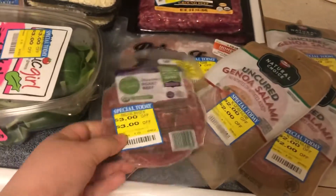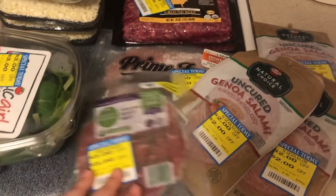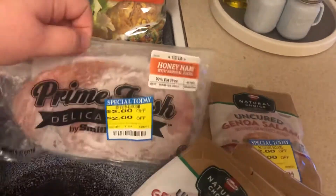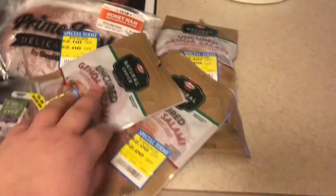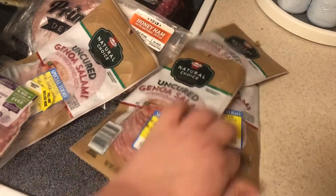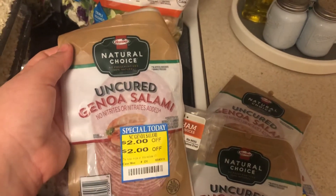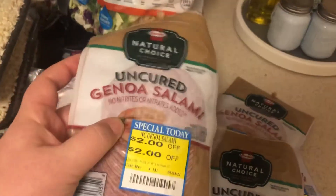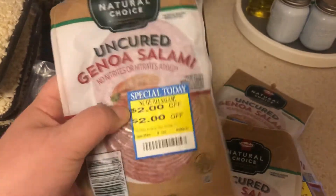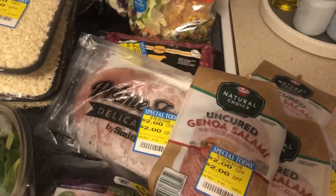I found some clearance lunch meat — I got a pack of Seasoned Roast Beef, the Simple Truth Organic, and this Smithfield Honey Ham with $2 off. Then I found four packages of Hormel Natural Choice Uncured Genoa Salami. Chris and I both love having salami and cheese as a snack, so I grabbed four packs of that. I've already tossed these in the freezer — as you can see they are hard as rocks. These freeze wonderfully, as all lunch meat does. When we're ready, we'll just pull one out and have a snack.